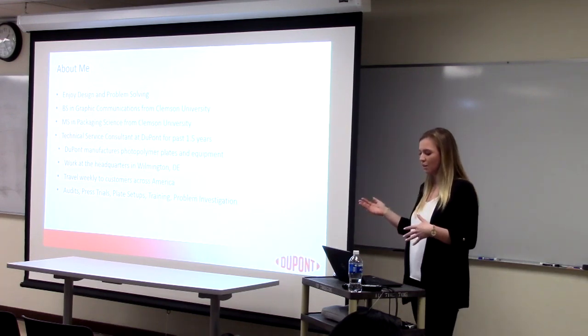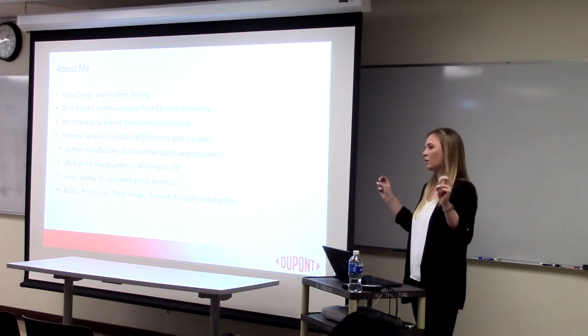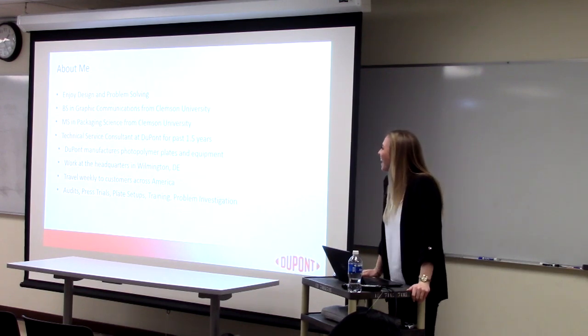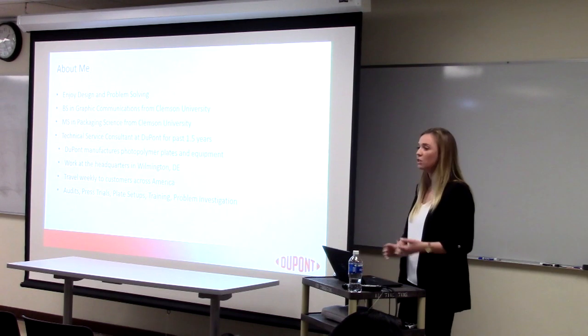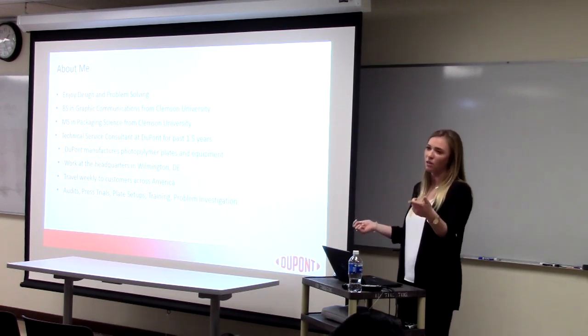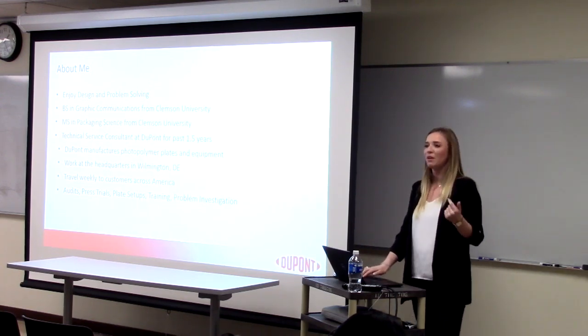Now I'm a technical service consultant or applications consultant for the last year and a half. I work at the headquarters in Wilmington, Delaware — though I'm never there. I travel weekly to customers. I also do training, press trials, audits, making sure equipment's correct. I should honestly audit you guys while I'm here.